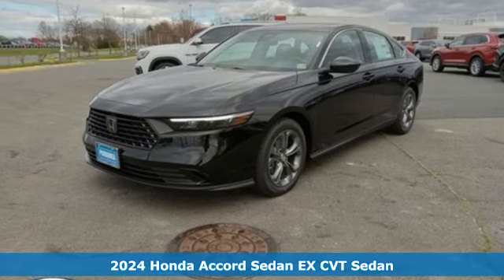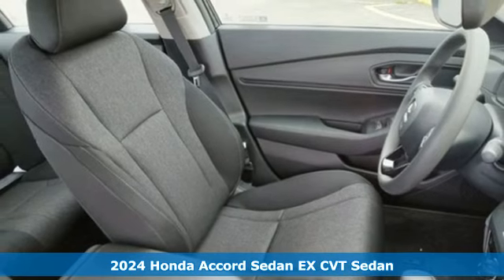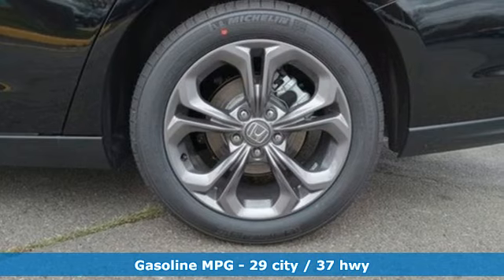Here's a new 2024 Honda Accord sedan. Year after year, the Accord is showered with awards and praise. Take a look and it's easy to see why. Drive it and you'll know why.